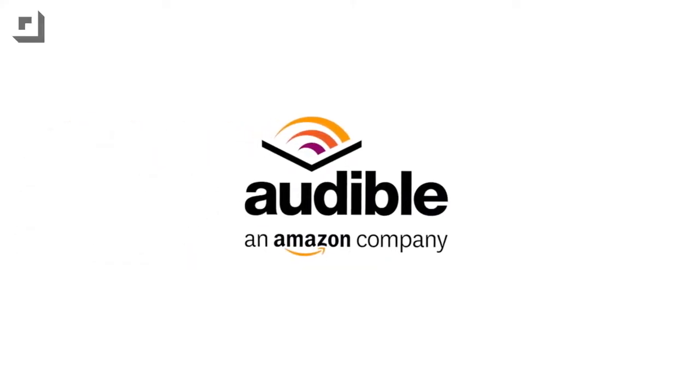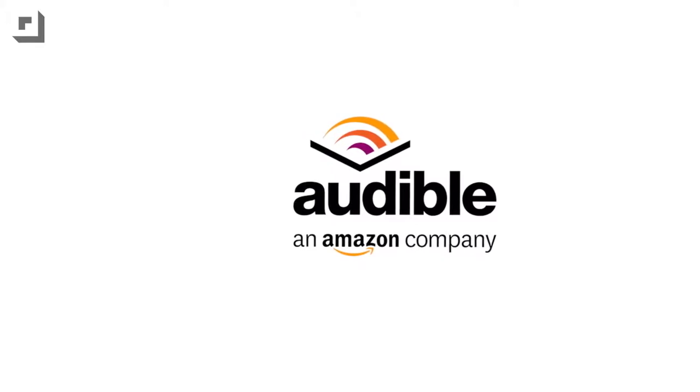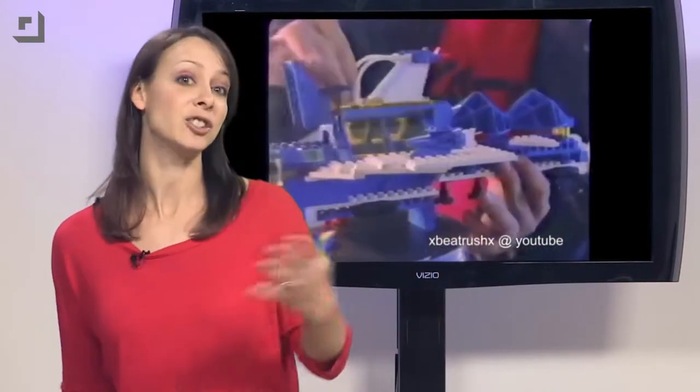This episode of GeekBeat TV is brought to you by Audible. Did you know that every person on the planet Earth owns 86 LEGO bricks? Not everyone owns a LEGO brick, but if you were to average it out, you would own 86. And so would your neighbor, and your mother, and your brother. There are 7.1 billion people on planet Earth, which means there are 610 billion LEGO out there.